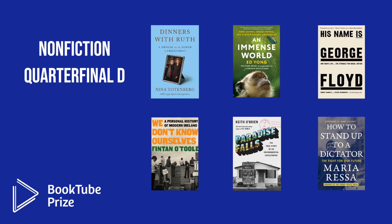In Nonfiction Quarterfinal Group D, the six quarterfinalists are: Dinners with Ruth by Nina Totenberg; An Immense World by Ed Yong; His Name is George Floyd by Robert Samuels and Toulouse Olorunipa; We Don't Know Ourselves by Fintan O'Toole; Paradise Falls by Keith O'Brien; and How to Stand Up to a Dictator by Maria Ressa.